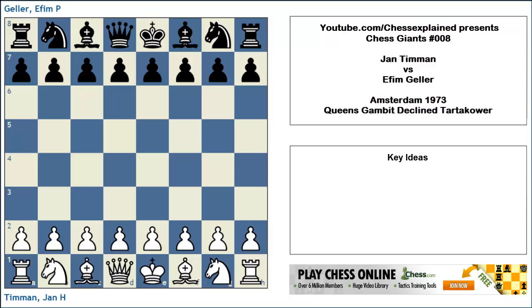Welcome to this video, a new episode of Chess Giants, the series that shows great games from the past. This game is from 1973, more than 40 years old, and was played between Jan Timman, the long-time Dutch number one, and Efim Geller. Geller was one of the top players in the late 50s, 60s, and 70s, when he was taking part in some of those world championship candidate tournaments and matches.